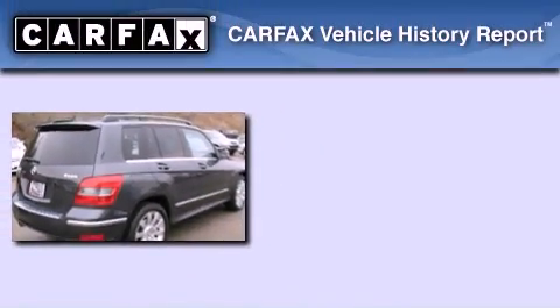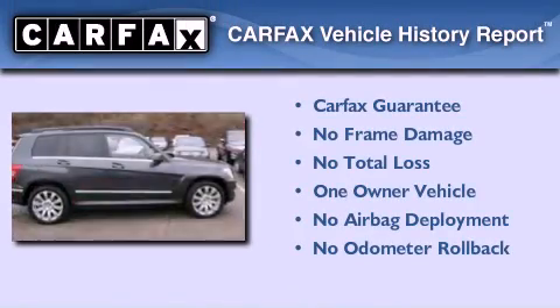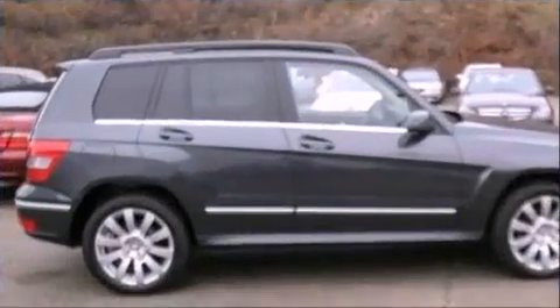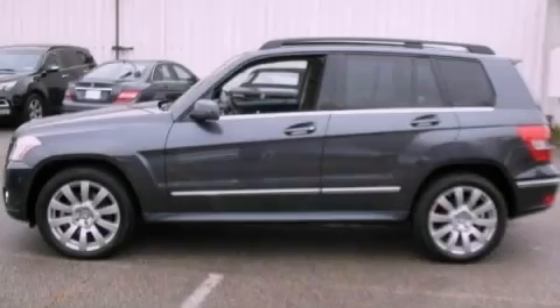This Mercedes-Benz has had only one owner, and it qualifies for the Carfax buyback guarantee. Call now to find out how you can own this breathtaking vehicle.